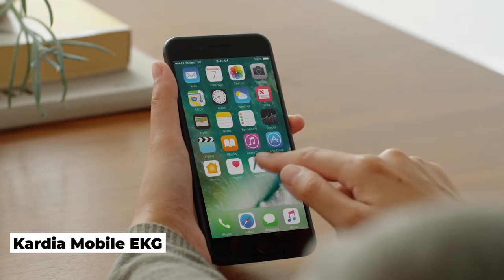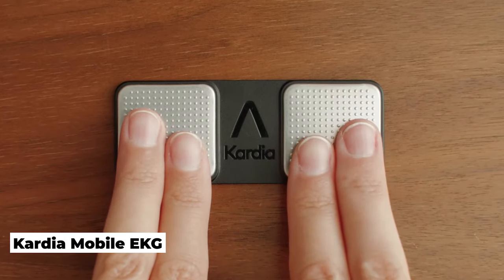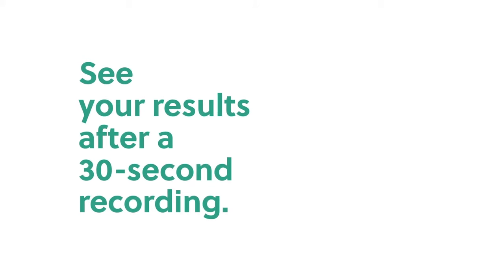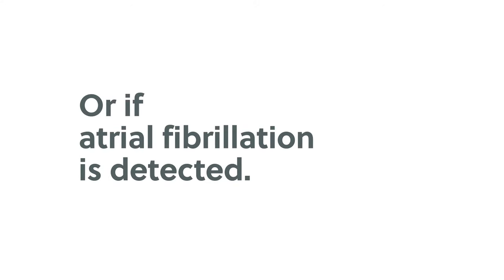Your Personal EKG. The Cardia Mobile EKG is a portable, FDA-approved smartphone EKG that allows you to keep track of your heart health anytime and anywhere. In only 30 seconds, the Cardia Mobile app provides a medical-grade electrocardiogram via its dedicated device.